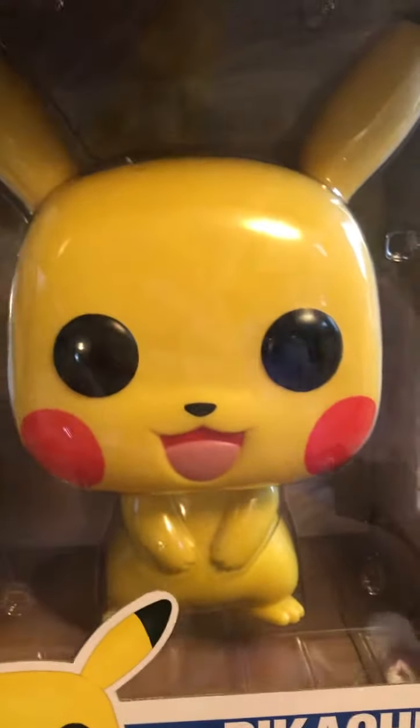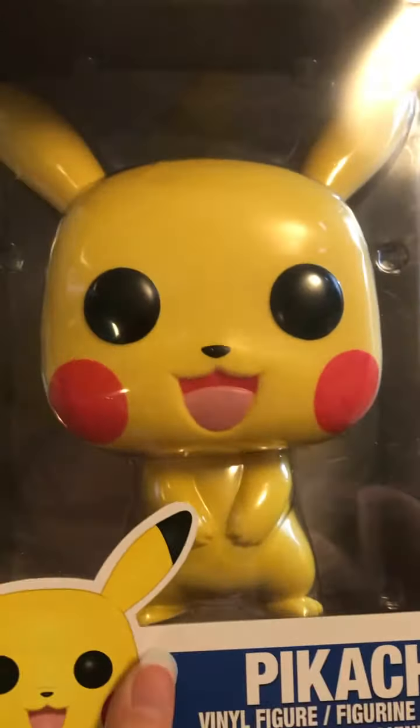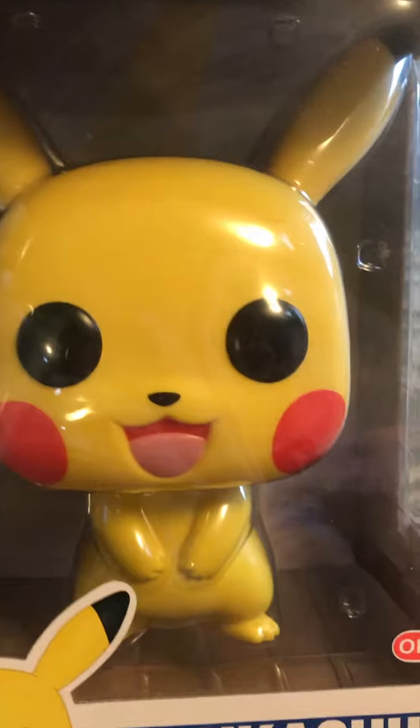I love the face too. He just looks so anime-ish the way they did him. Happy little cheeks. Perfect little grin. I love the pose they picked for Pikachu.